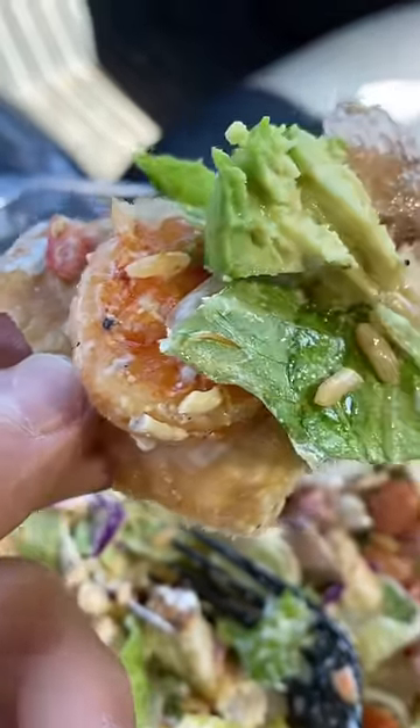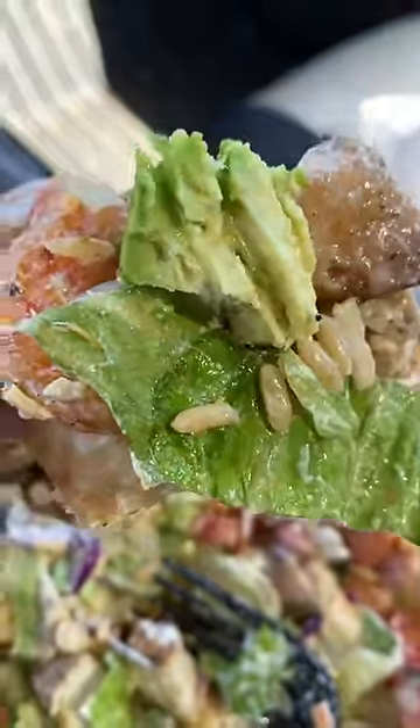I tore off a piece of the shell and combined the shrimp, avocado, chicken, rice, and beans. Basically a nacho reconfigured into a bowl.